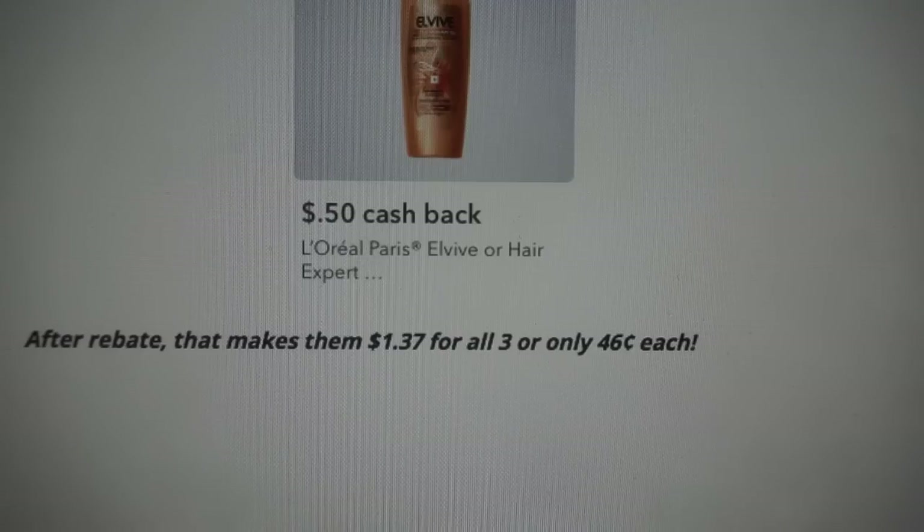Savvy tip: you can incorporate a $4 off $18 shampoo CRT with this deal. Keep in mind you have to reach the required $18 threshold, so you'd need to add more products to get over that amount.